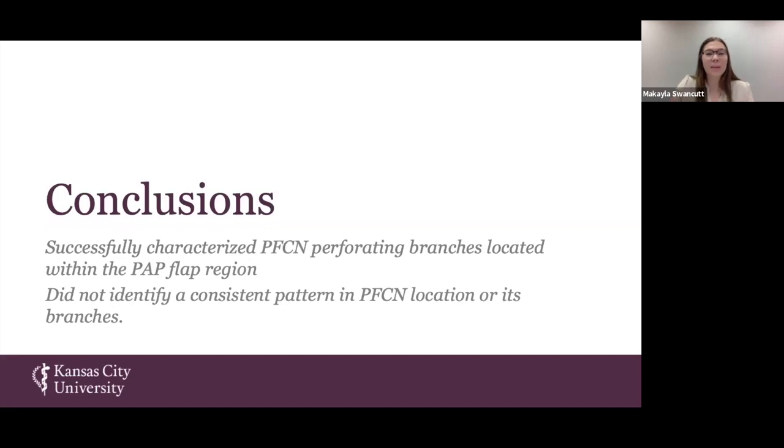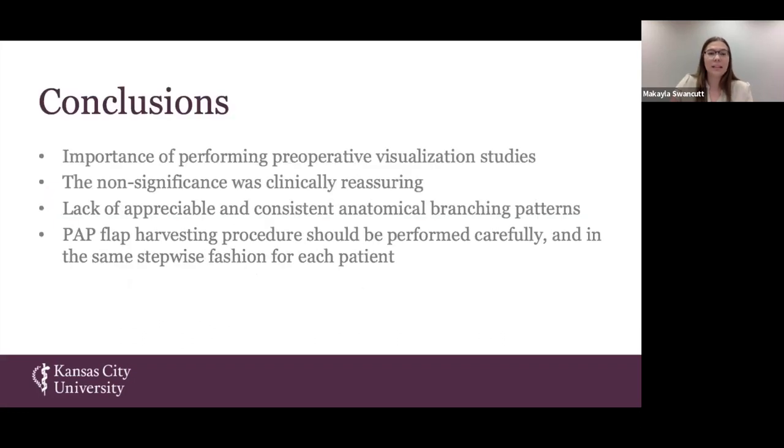In conclusion, we successfully characterized the posterior femoral cutaneous nerve and its branches specifically in the location of the PAP flap. However, our data and statistical analysis showed there is not a consistent pattern within the PFCN location or its branch characteristics. This indicates that before attempting this procedure, it is always good to perform a pre-op visualization study — just as we use pre-op visualization to confirm arterial supply, we could do the same for nerve supply.